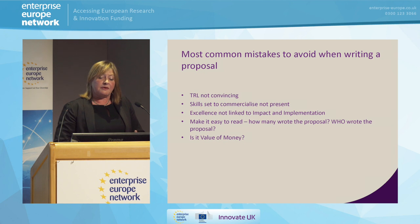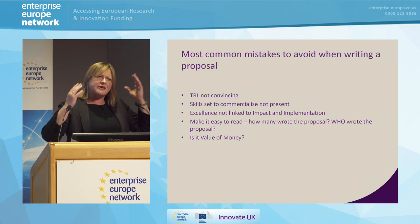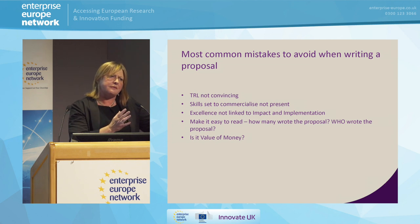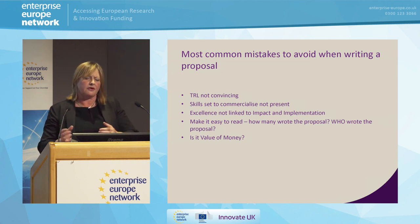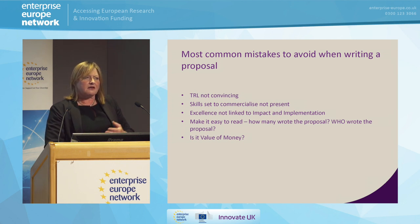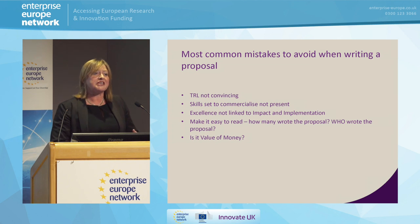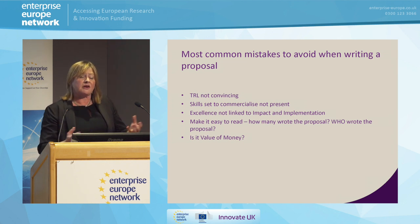You need to be able to convince the assessors that you can take things forward, you can commercialise it, and you've thought beyond that six months or two years to actually getting it to market. Excellence needs to be linked to impact and implementation all the way through — it needs to be in every section, not kept in a separate box. So — is it easy to read? One of the challenges is your assessors may be deep experts and very familiar with your business area, or they may not be — they may be more generalist, from the business or investment community.